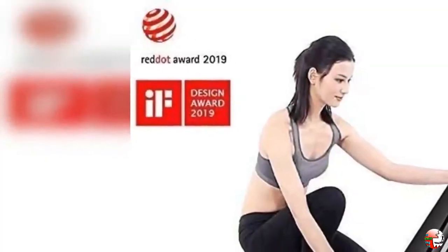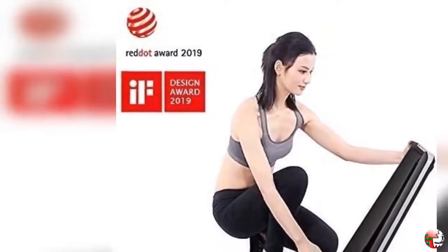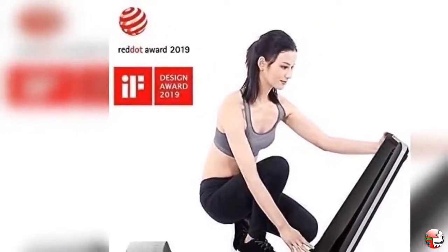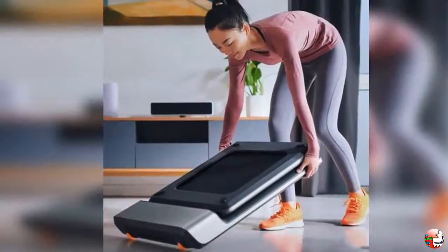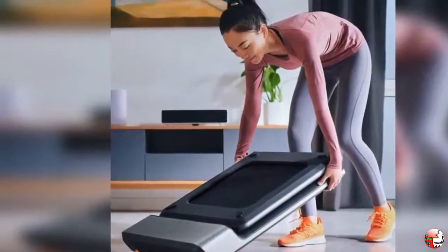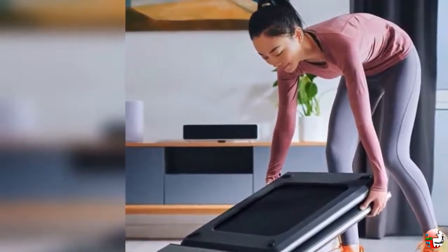Perfect fitness equipment: this walking pad machine is small enough to be used at home, in a dormitory, or in the office. Regardless of the weather outside, you can use your leisure time to exercise indoors. It is ideal for slimmers and those who want to exercise. We will take care of every customer's problem — if you have any questions, please do not hesitate to contact us. We will reply within 24 hours.